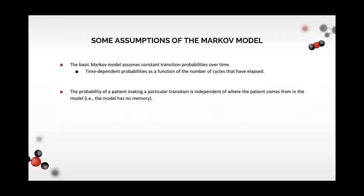The Markov model makes some assumptions. For example, it assumes that transition probabilities are constant over time, which is not realistic. To address this, we used time-dependent probabilities based on the number of cycles or number of times a patient has moved through the model. Another assumption is that the probability of a patient making a particular transition is independent of where the patient came from — the memoryless assumption — and we addressed this by using tunnel states and also in our simulation.